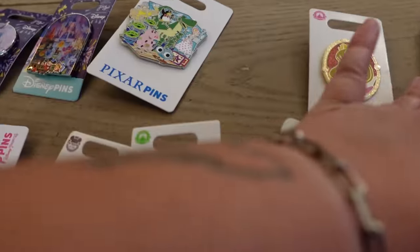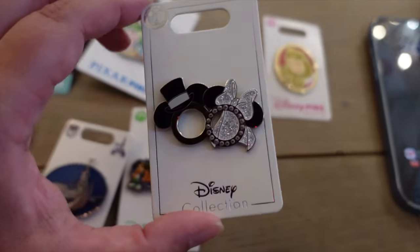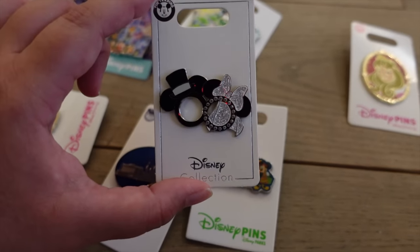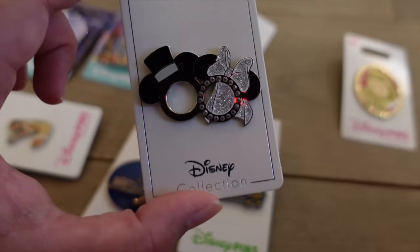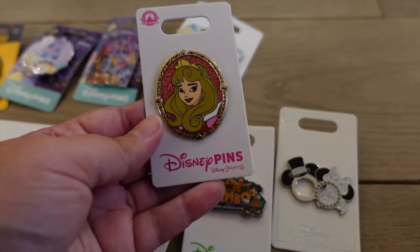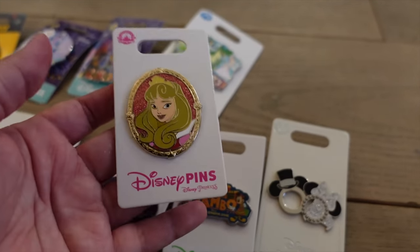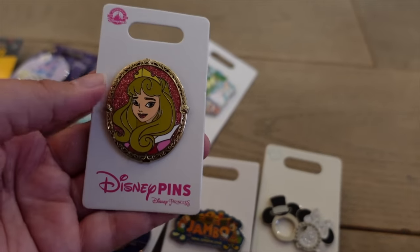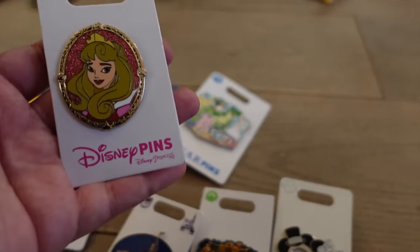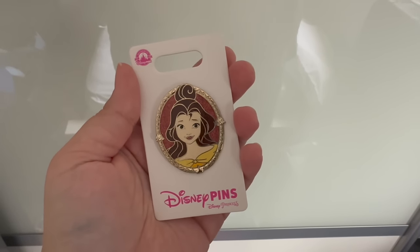The last two pins are for friends. One is for my friend Amy who got engaged earlier this year and is getting married soon — a cute little souvenir from Walt Disney World. The other is for my friend Hannah — she collects princess pins and already has a Cinderella one, so I got her an Aurora one. I also already gave her a Belle pin from this trip.